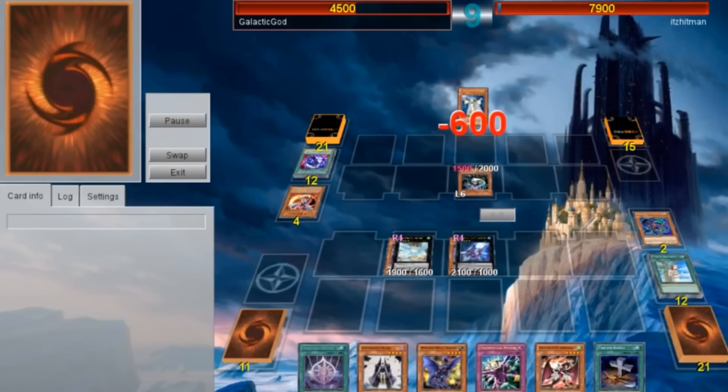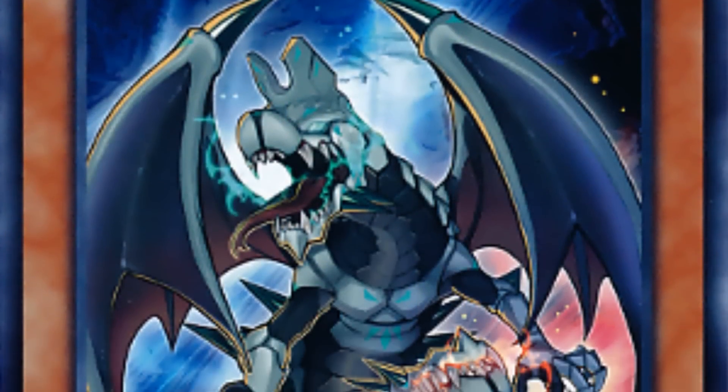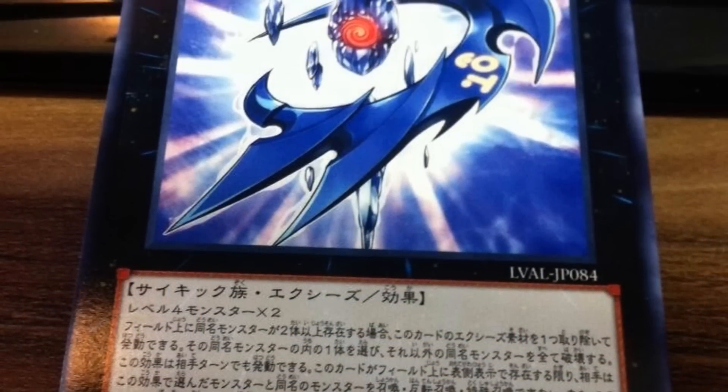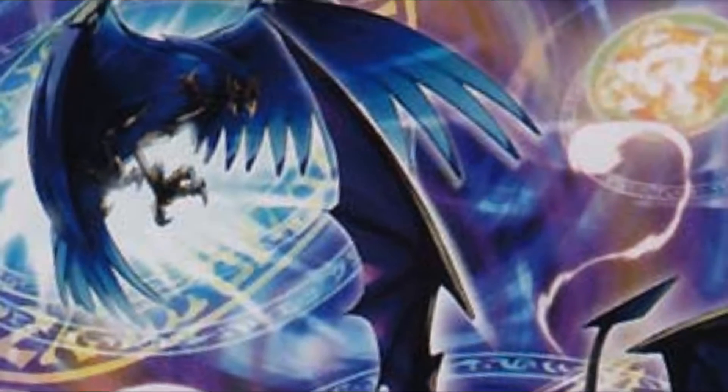Plus, Heraldic Beast allows for a lot of graveyard manipulation. Many of the monsters get secondary effects once they've entered the grave. And although there's a lot of other support for this archetype over in the OCG, we have yet to receive it here in the TCG. But even that hasn't stopped me from dueling with this deck — it just gives me hope that one day this deck will be that much better.